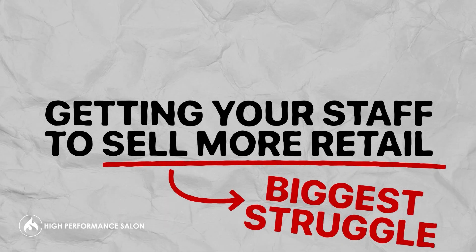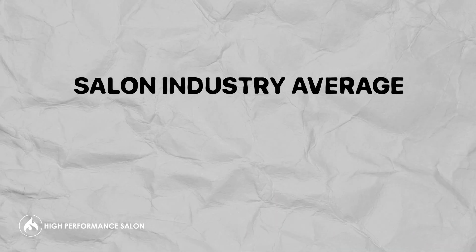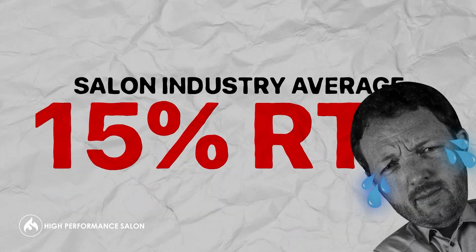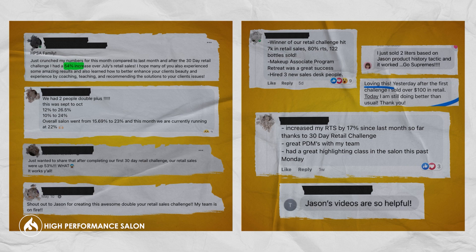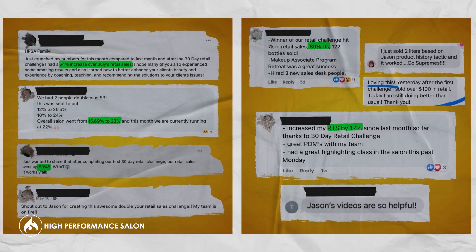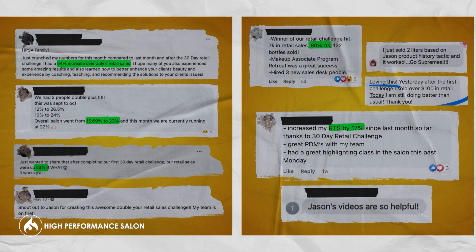One of the biggest struggles for many salon owners is getting your staff to sell more retail. Industry average is usually about 15% RTS, or retail to service ratio, which is abysmal. In our HighPerformanceSalonAcademy, we often have people breaking the 20%, 25%, 30%, and we even have some salons doing 40% RTS, which is incredible.